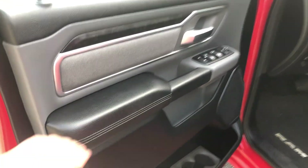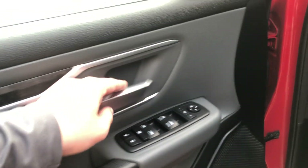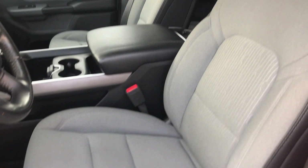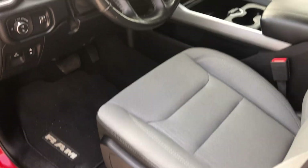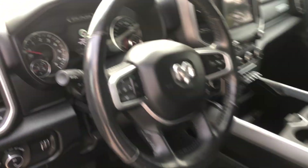You've got a couple different trim options in here — sleek looking. The bolsters are in good shape on the seat, which is one of the highest wear points on a vehicle, and you can tell it's lightly worn, so that's good to see. Cruise controls are on the steering wheel and you have voice command on this side.